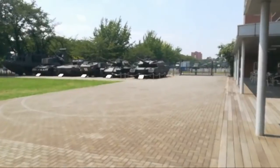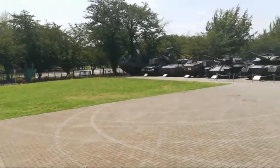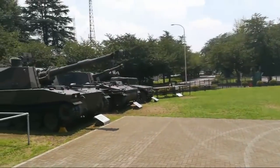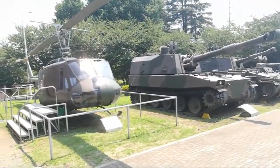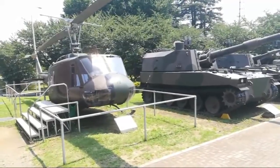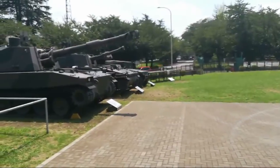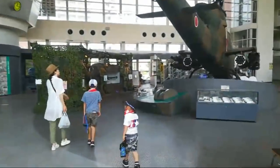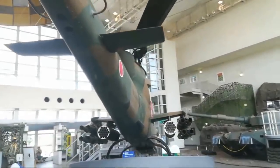I'm probably going to move inside now because I'm burning up. Let me know if you want to see something special with these things and I'll have a look at it. Let's go inside — with air conditioning! And inside there is a Japanese Cobra helicopter, I think.